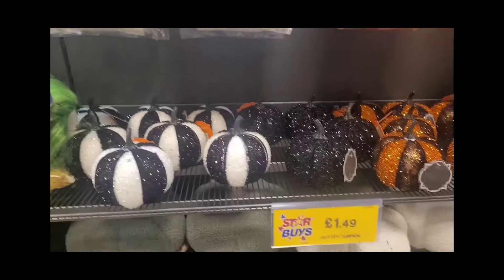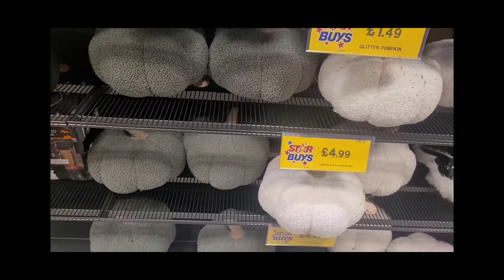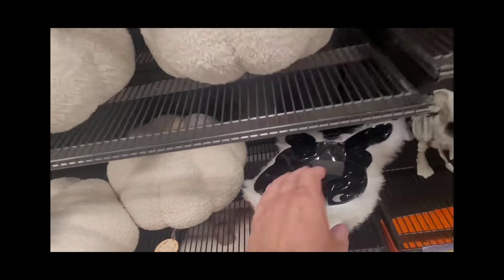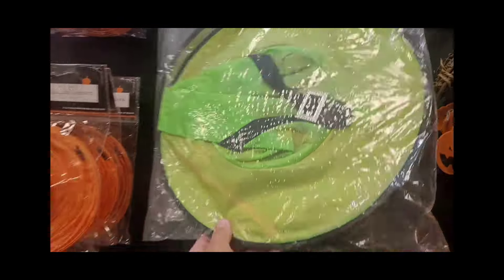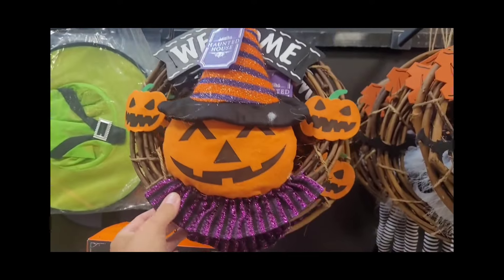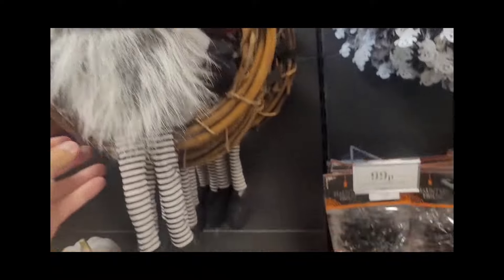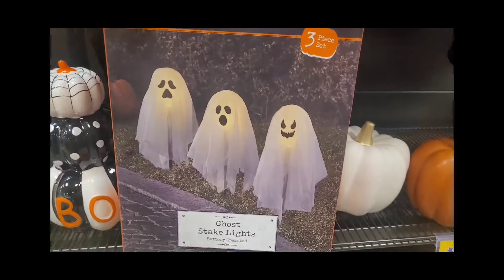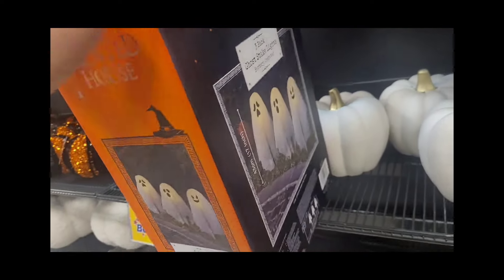We've got some spider webs — obviously these are controversial; you shouldn't use them outdoors because of birds getting caught. There are some nice pumpkins. That one reminds me of General Woundwort from Watership Down — if you've ever seen that film, you know how terrifying he is. There are some nice witches' hats, some 90s-style neon ones. These are nice little door hanger wreaths — a Halloween wreath. There's a gonk, obviously gonks are everywhere now for every season. And I like these lights — I might have to get some.